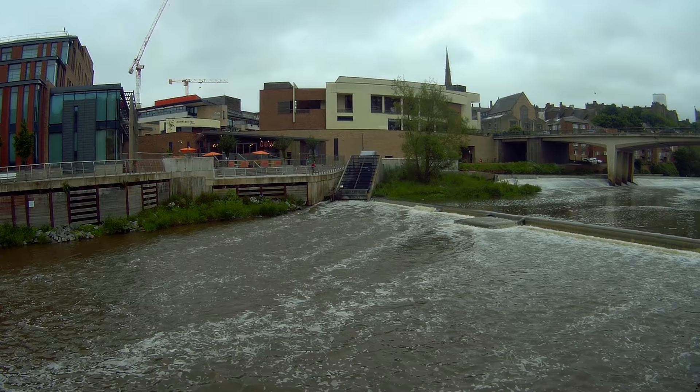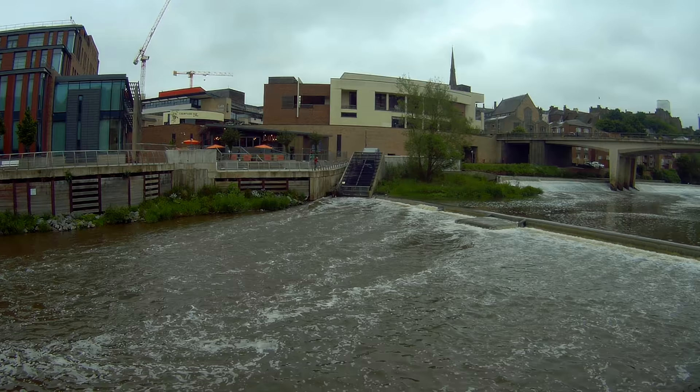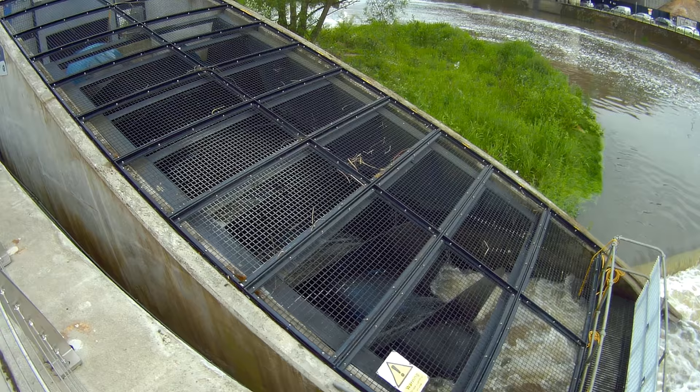From this angle it looks like a screw — it'll be very similar to the one at Cragside Hall. This is Freeman's Reach Hydroelectric Generator; it generates enough electricity to power 400 homes in Durham.